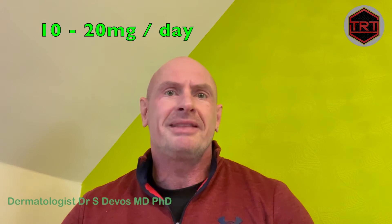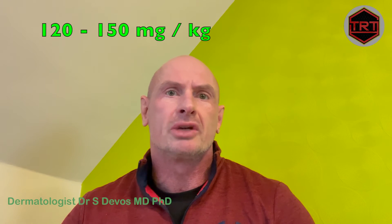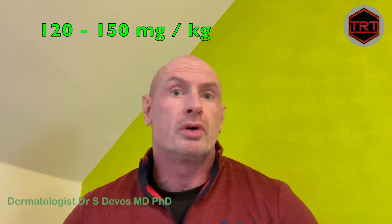Microdosing typically involves taking a lower daily or weekly dose compared to traditional isotretinoin treatment, aiming to minimize side effects while still addressing acne concerns. I typically prescribe doses of 10 to 20 mg per day, depending on the patient's weight and severity of the acne. Since we typically aim for a cumulative dose of about 120 to 150 mg per kg of body weight, microdosing will take much longer to reach that target. My preference is for low daily doses of 10 to 20 mg, which achieve excellent acne clearance and are extremely well tolerated with minimal dryness of skin and lips.